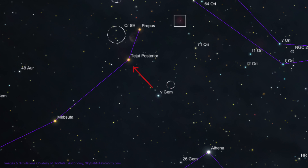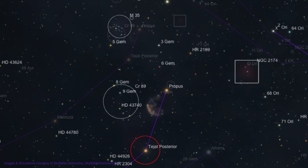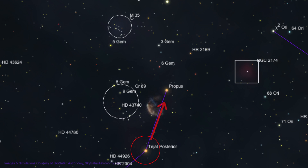Now move in the same direction, about 3 degrees, to the 3rd magnitude star, Tejat Posterior. Next, move about 2 degrees up and slightly right to the 3rd magnitude star, Propus.